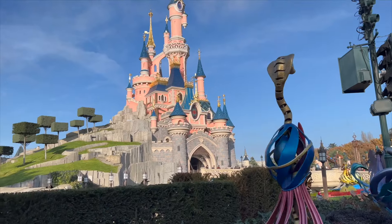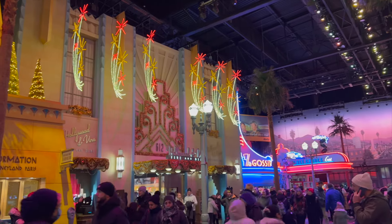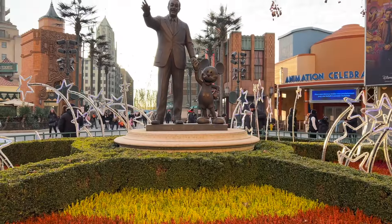Hello, it's Jess. Today I'll be sharing my top 10 attractions at Disneyland Paris. Throughout the video, you'll get tips and also fun facts about the rides.